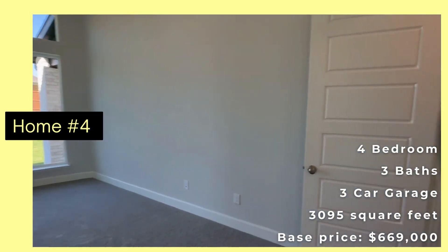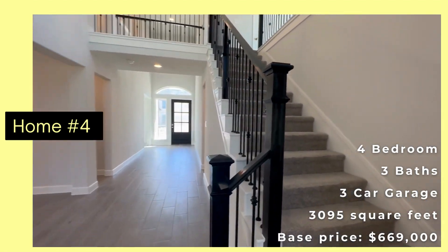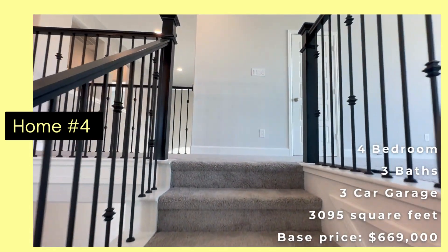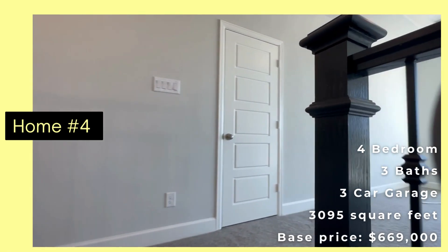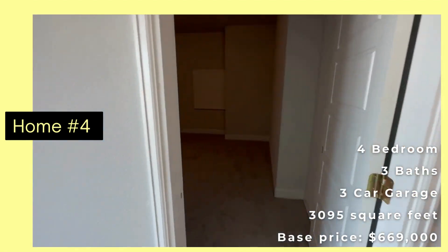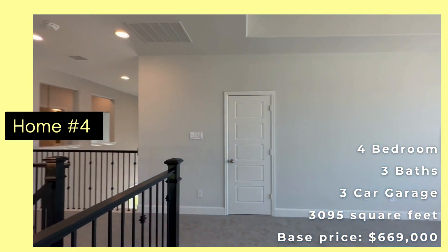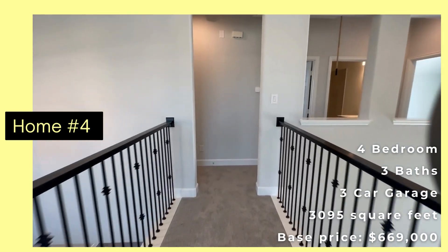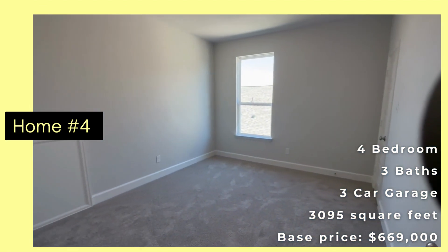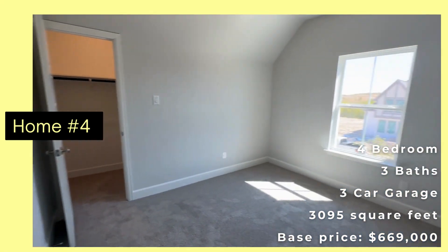Let's go upstairs and see. Alright, so upstairs there's a game room up the landing and a really large media room — I love this. There's a little closet, then bedroom number three, a hall bath, and bedroom number four.